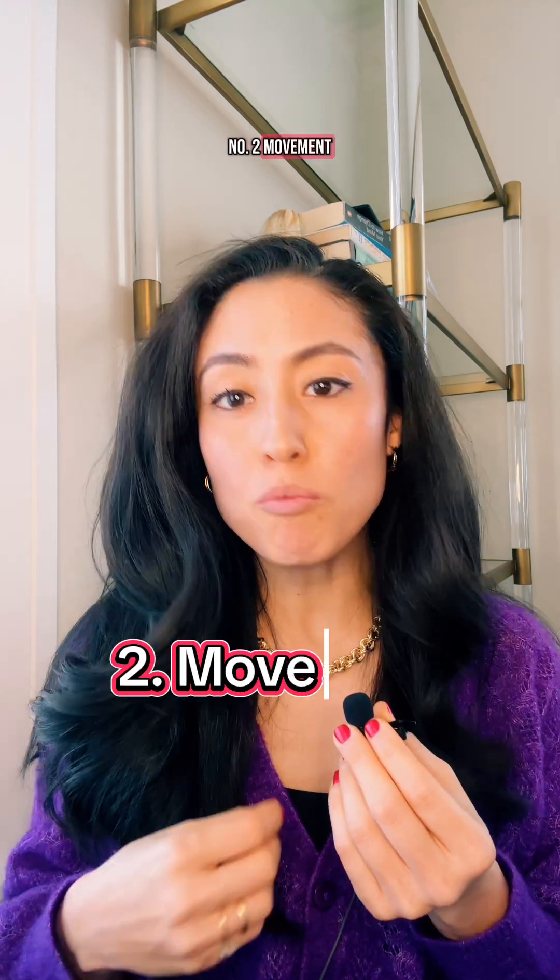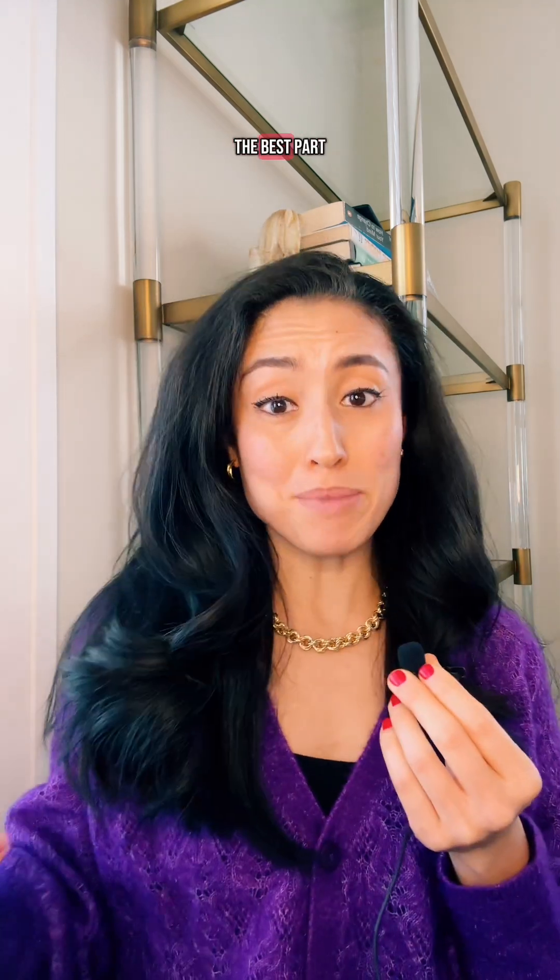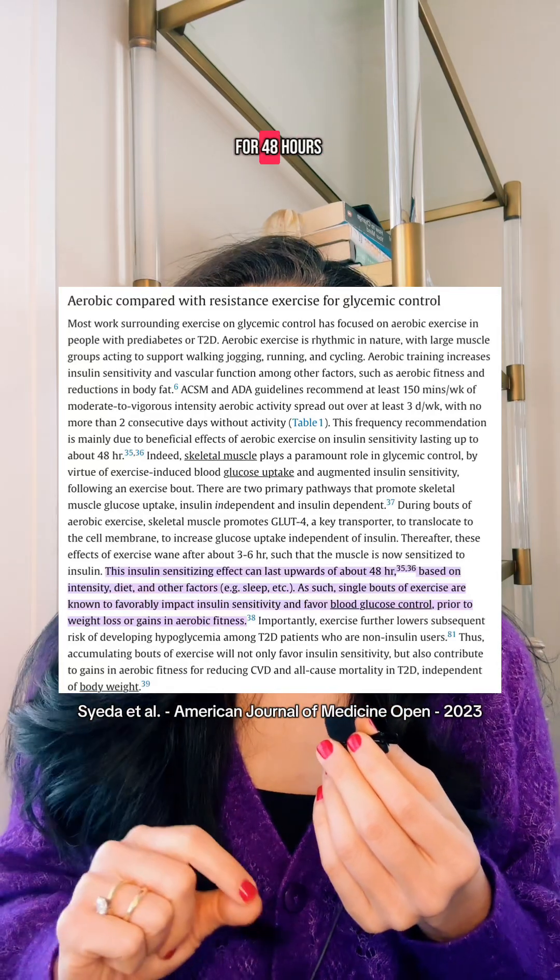Number two: movement. Walking for just 10 minutes after meals can boost insulin sensitivity and really lower blood sugar levels. The best part — the effect lasts for 48 hours and it doesn't even involve taking pills or insulin.